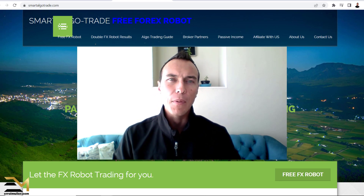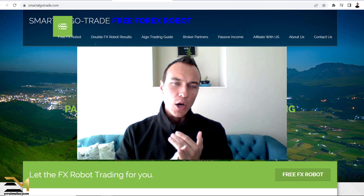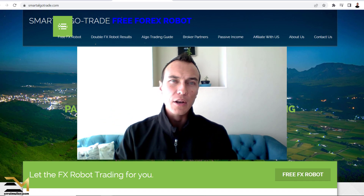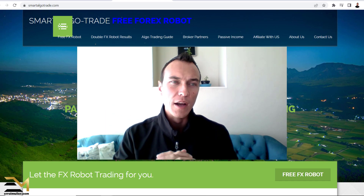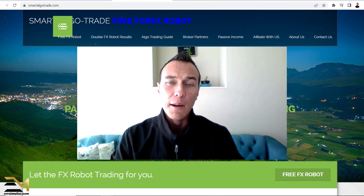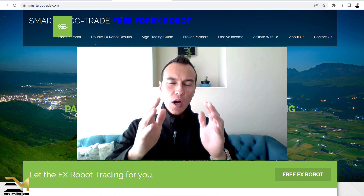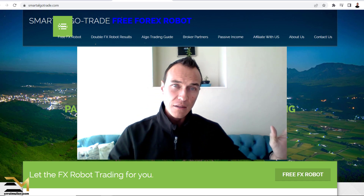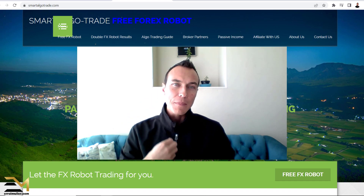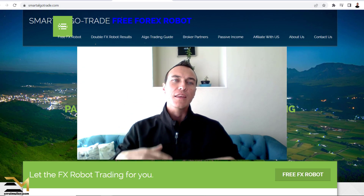First things first, big disclaimer — I have got absolutely nothing against the owner or the developers of these robots and this website. I'm literally just going to open up the website, smartalgotrade.com, and share with you what I could find and what I would like to see as an individual — not speaking on behalf of anybody else — in order to make an informed decision or to buy anything from this website.